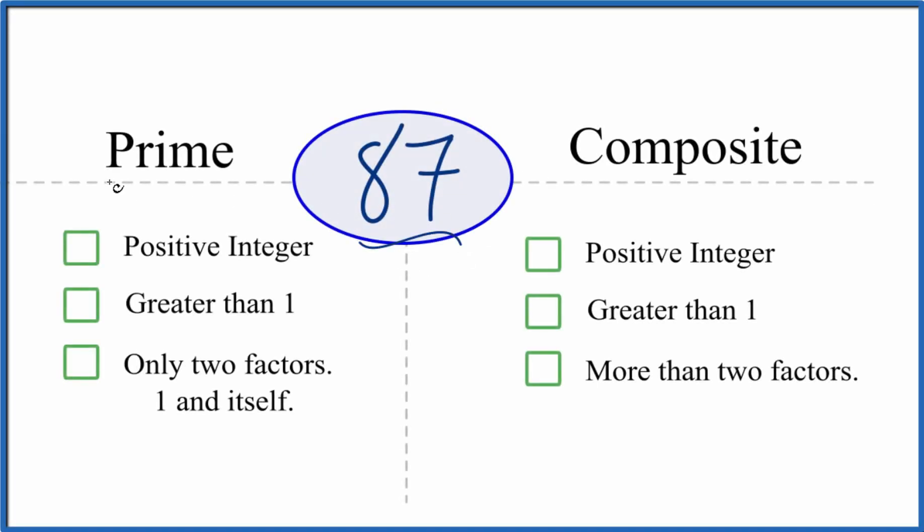So is 87 a prime or a composite number? Just looking at it, it seems kind of prime. But let's take a look. Is it a positive integer? Yeah, it's a positive whole number and it's greater than 1. And are there only two factors — 1 and itself? So 1 times 87 — those are two factors. But are there any more?